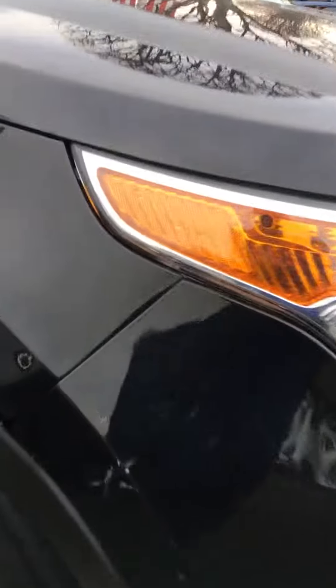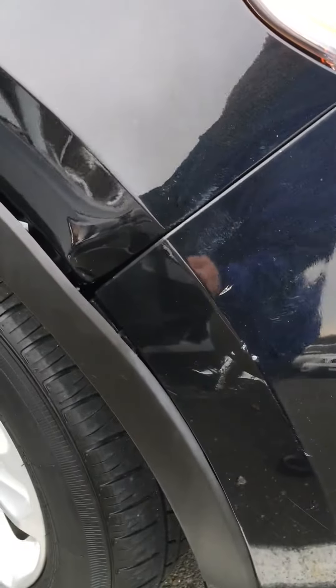Just wanted to point out it does have a small dent here on the fender area. Other than that, the body is very clean.